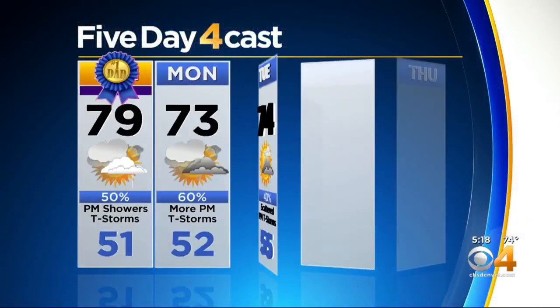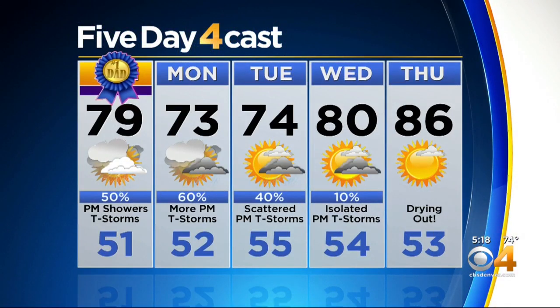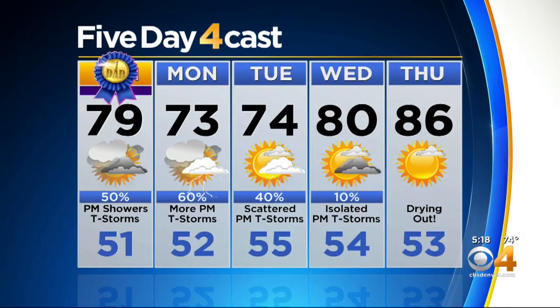Here's the five-day forecast. It stays potentially stormy into the early part of the week, and then we warm up and dry out by Wednesday and Thursday — but 70s to around 80 for the most part. Jamie, don't cancel Father's Day plans tomorrow, but after 1 o'clock have a backup just in case you need to take shelter.